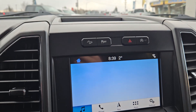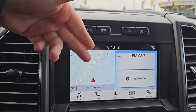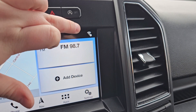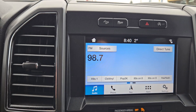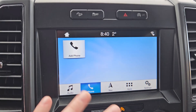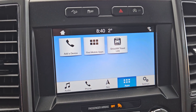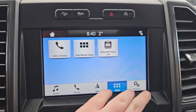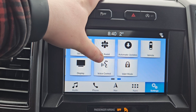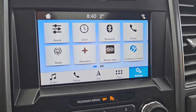Looking at your main screen here, we do have a nice touchscreen which you can set up however you like. We do have navigation, what radio station you're on, and what device is connected. We do get a Wi-Fi hotspot with this vehicle, audio with your current station and favorites, phone, navigation, any apps you have downloaded such as Sirius XM, settings such as Bluetooth, phone, mobile apps, display, connectivity, automatic updates, and this vehicle is compatible with Apple CarPlay and Android Auto.